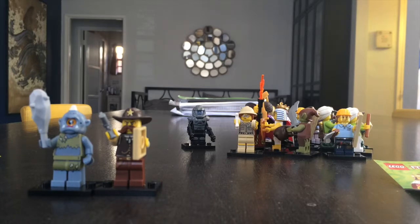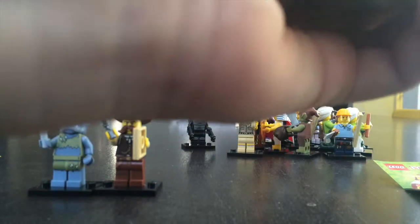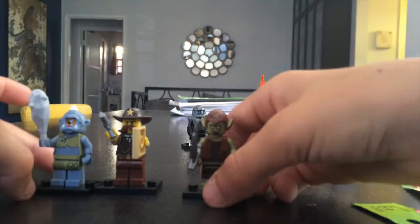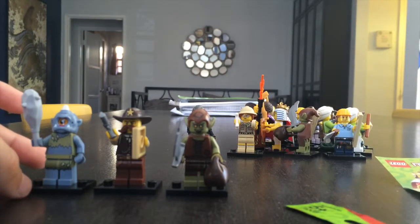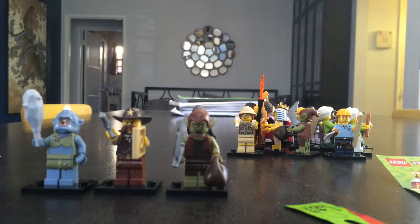On to pack number three. It's another orc — he's a cool guy. I got this guy in part two, so I think it was part two. I got two of these. It looks like we're going to be giving this one to one of our viewers.